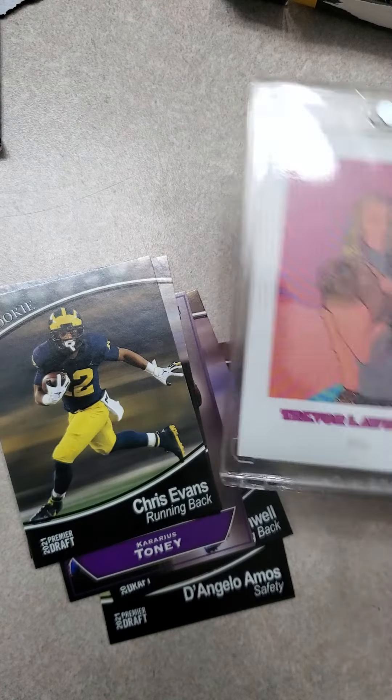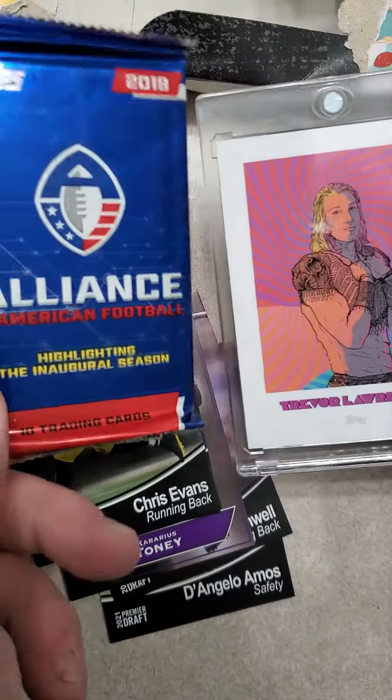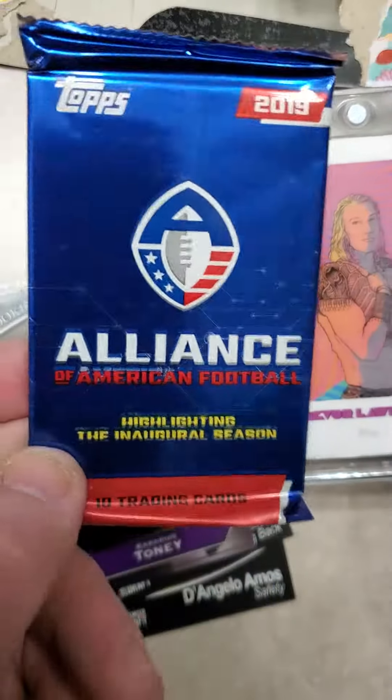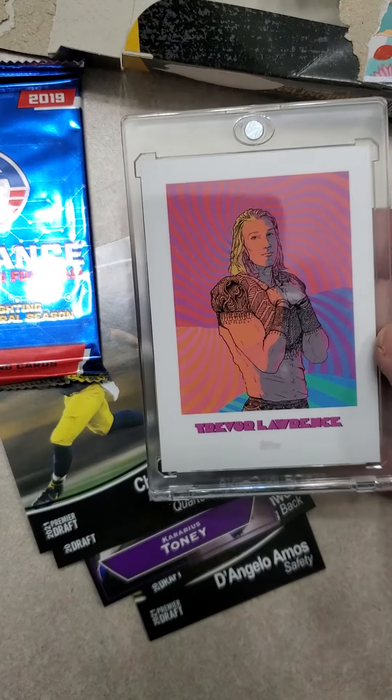Overall, really kind of a crappy deal for $10, but that's what I got. I'll keep the sealed pack since I don't have one. Like my video and subscribe to my channel. Have a great day, everyone.